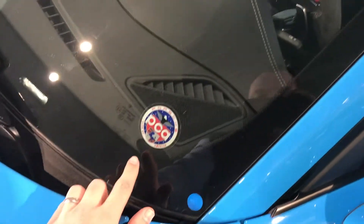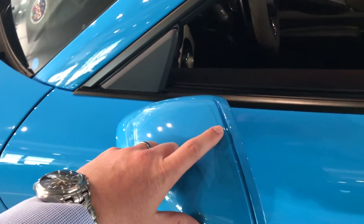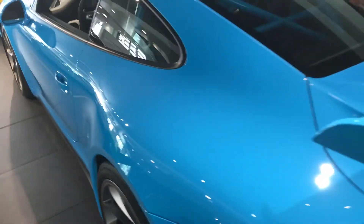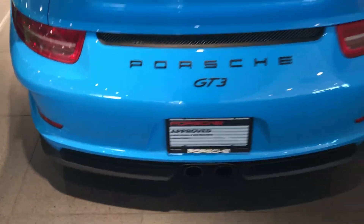This car was owned by a PCNA member as well, so they took great care of it. The clear mask extends to the rearview mirror housings as well. All the way down, you can see this car just shows no signs of track use on it. It's nice all the way around.